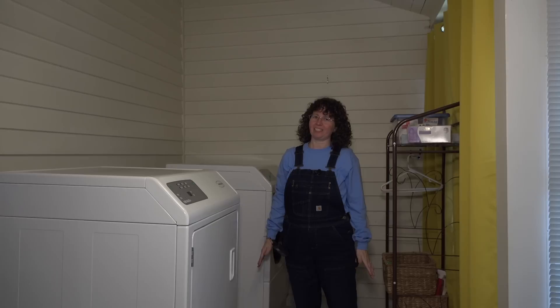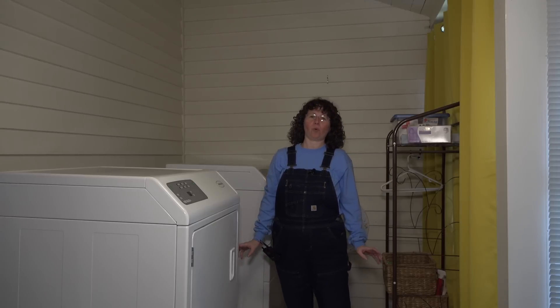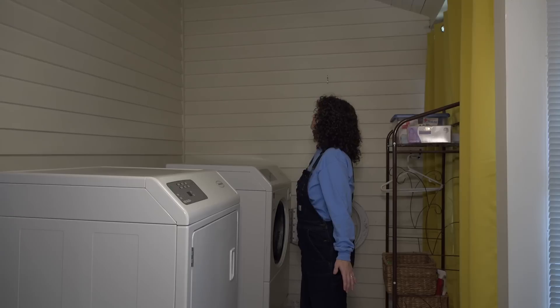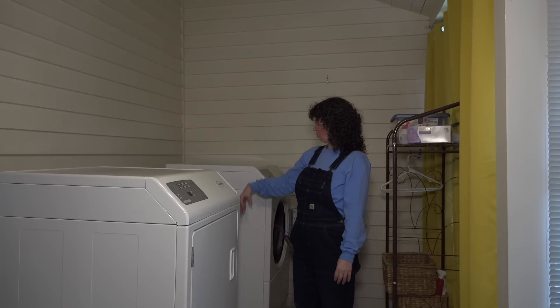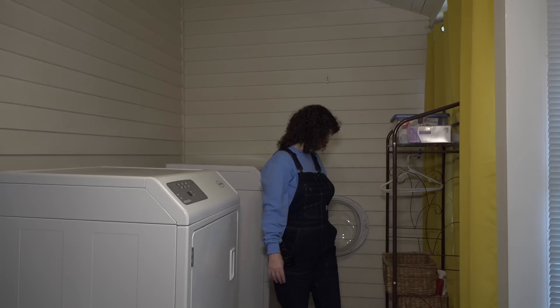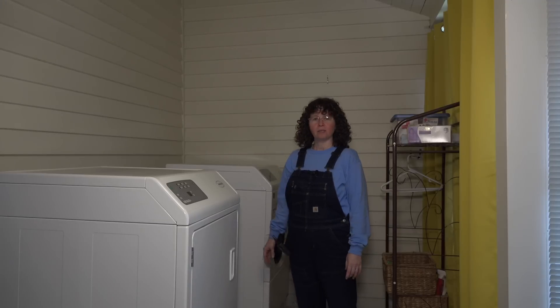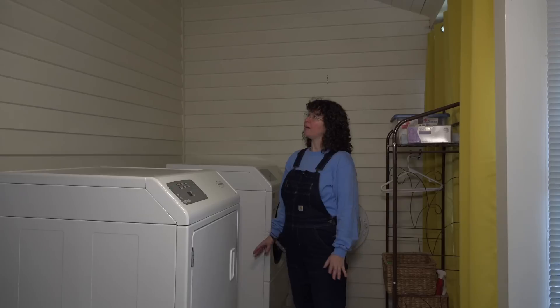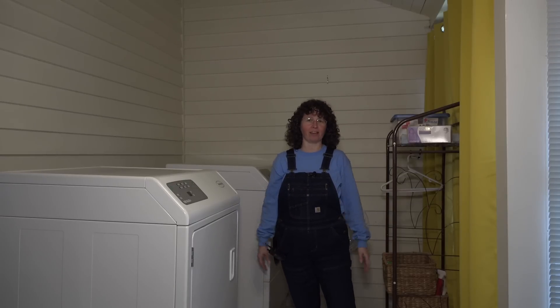When we bought this place, it had no laundry facilities whatsoever. This is the space we decided to make our laundry room. We had to plumb in the water pipes, plumb in the gas pipes, and put a vent out here — quite a bit of work — but it was so worth it. I love this space; it's working fantastic and has easy access to everything.